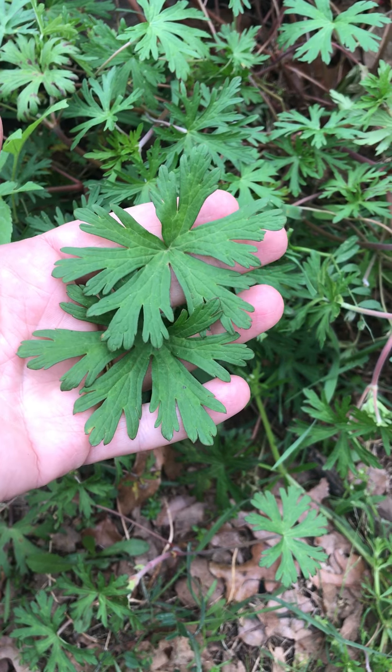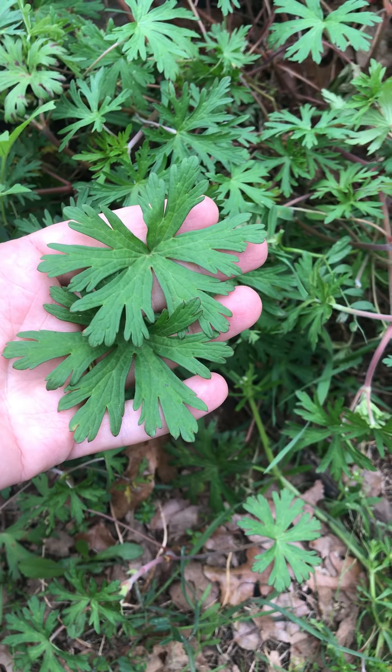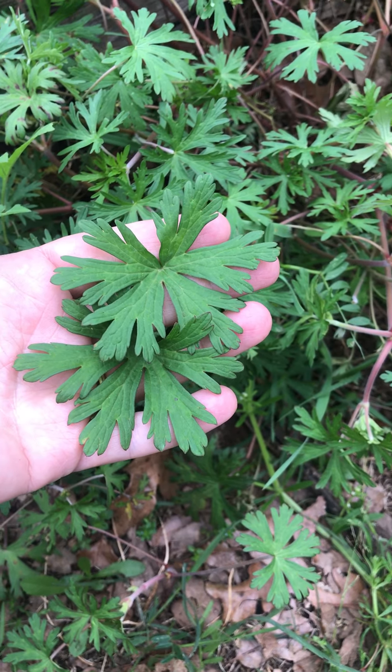So anyway, this is Cranesbill. I hope y'all are enjoying this wonderful sunny Sunday afternoon, and I'll catch you next time. Bye bye!